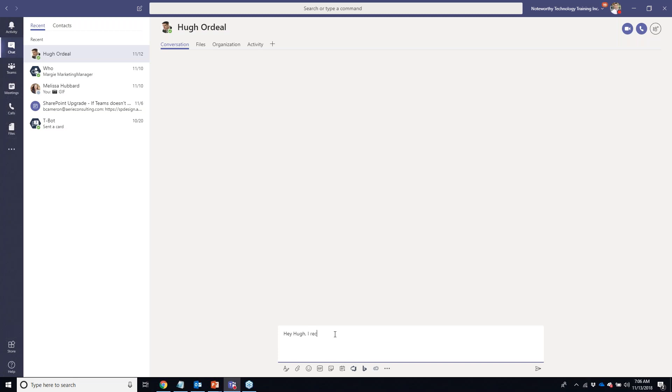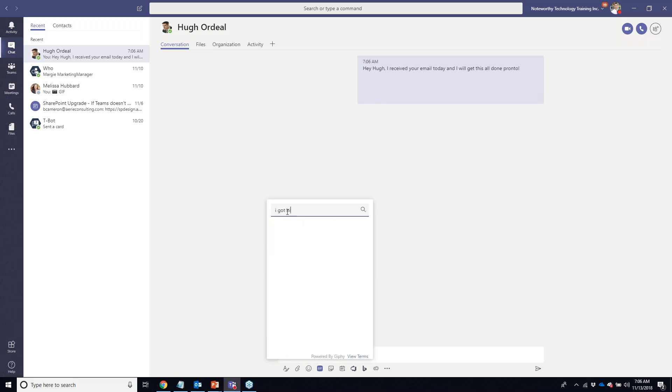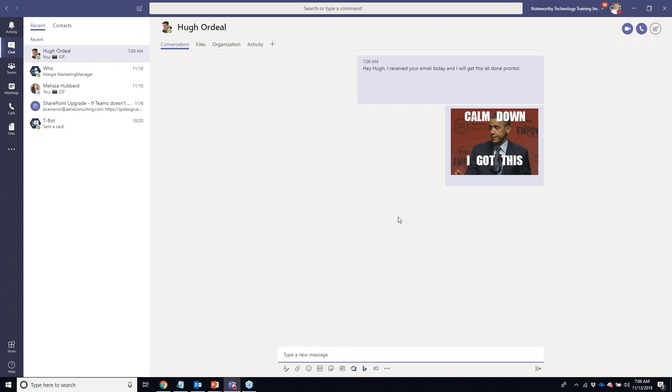I'm going to send a message to Hugh. I could video call or voice call him, but since he's upset I'm going to send him an instant message to let him know I received his email and I'm going to get going on the tasks. I'll type: 'I received your email today and I will get this all done pronto.' And because I'm a sarcastic fellow, I'll also add an animated GIF.